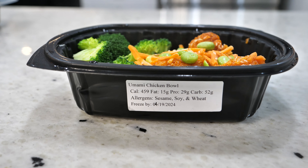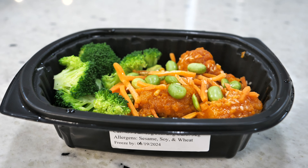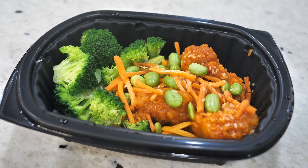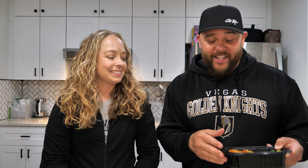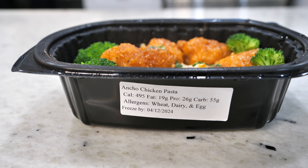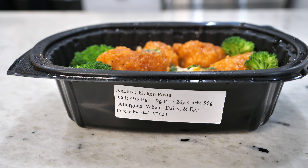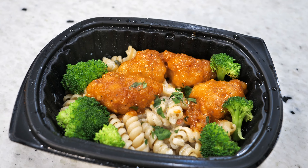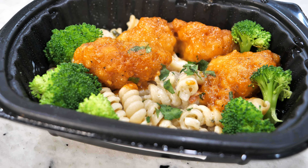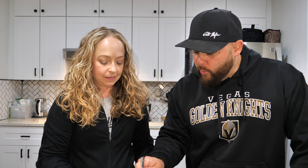All you have to do is heat these up in the microwave for a couple minutes and you're ready to eat. I got the umami chicken bowl — 459 calories, 52 grams of carbohydrates, 29 grams of protein, and 15 grams of fat. There's lightly breaded chicken with an umami sauce, umami carrots, broccoli on a bed of rice. It smells good and looks pretty fresh. I went with the ancho chicken pasta: 495 calories, 19 grams of fat, 26 grams of protein, and 55 carbs — breaded chicken with an ancho sauce on pasta with broccoli.